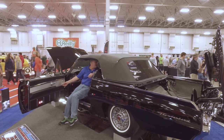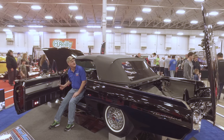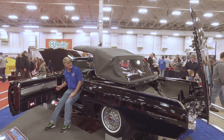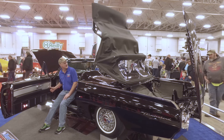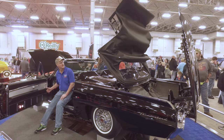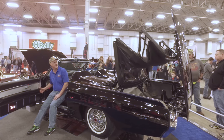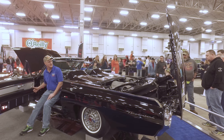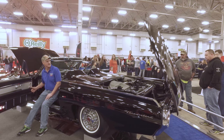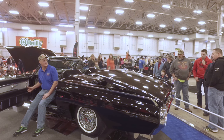All the trim on this is factory Ford trim all the way around. It's got the power top, the power seats — it's got power everything. There's a very rare tach option right in the middle of the dash there — you don't see those. The engineering on these tops is something, because a lot of people don't realize this top goes up, goes all the way down into the trunk, and then actually closes up into the trunk. It's just ultra cool — it looks like there's nothing there.